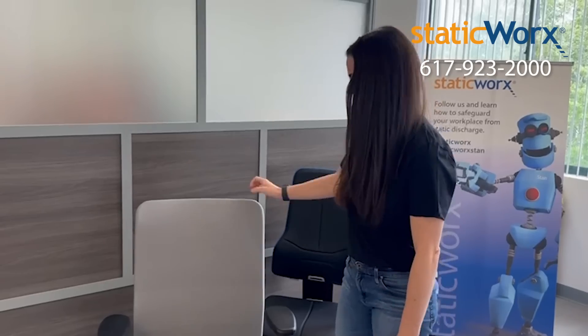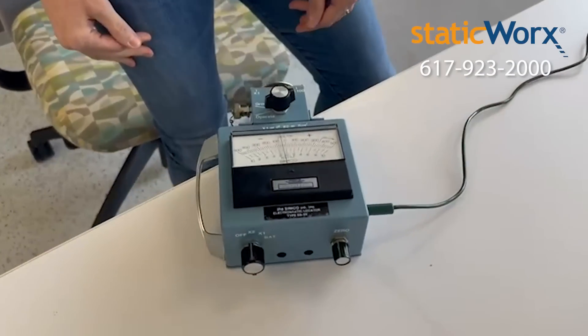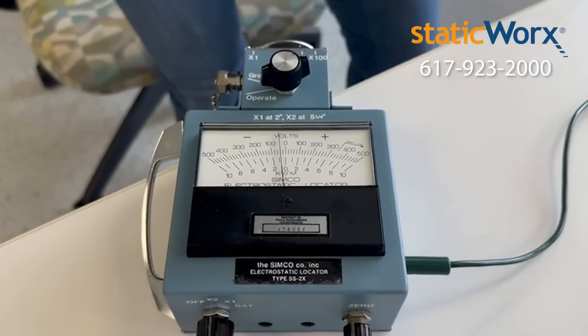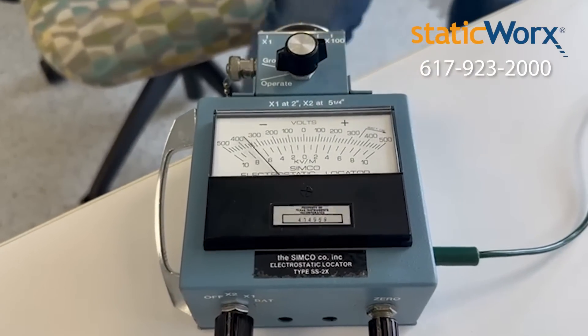Long-term ASHRAE studies have proven the importance of both anti-static flooring and ESD chairs in the workplace. Let me show you an example. This is a static meter, also called an electrostatic locator. Watch what happens when I sit in a regular chair on an ESD floor.